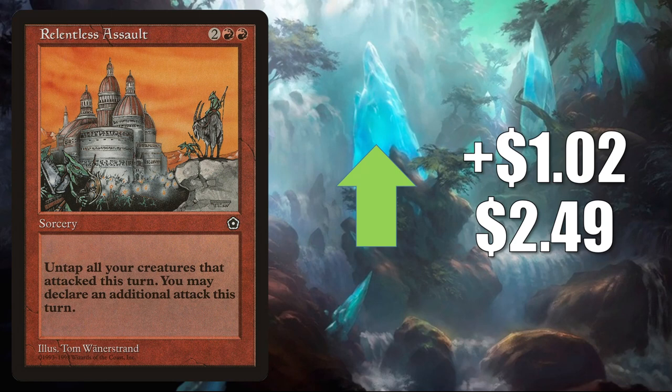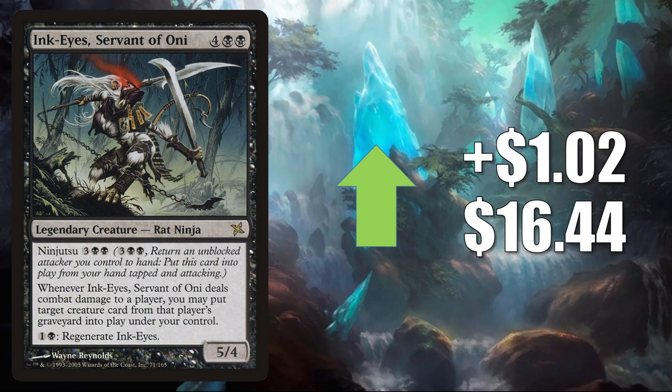Ink-Eyes Servant of Oni — this is the one from Betrayers of Kamigawa. It goes up LR $0.2 to $16.44. Fairly popular commander. It's also in Yuriko the Tiger's Shadow builds in the format, as well as other places too.